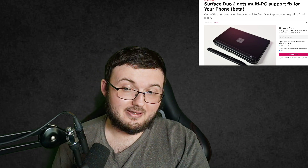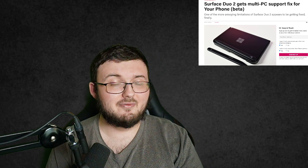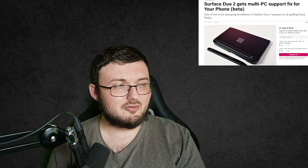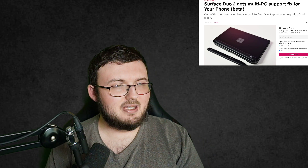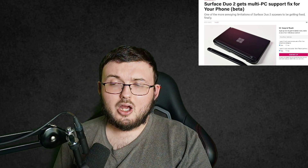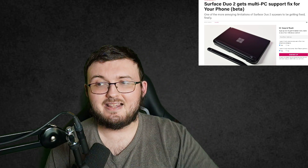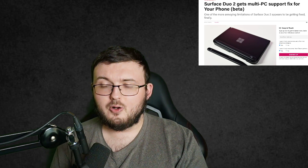Hey guys, RTT back here for another video. Today we have some really cool information about the Surface Duo 2. This is an article written by Daniel Rubino of Windows Central, who did say the Surface Duo 2 is getting a multi-PC support fix for your phone app.